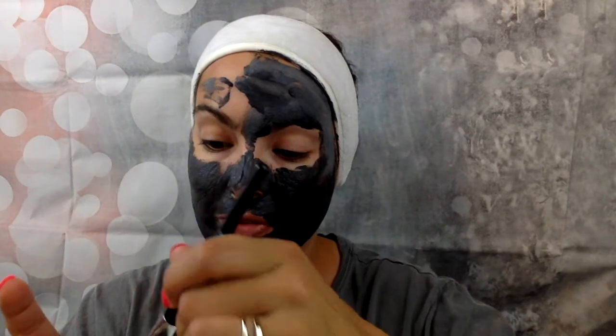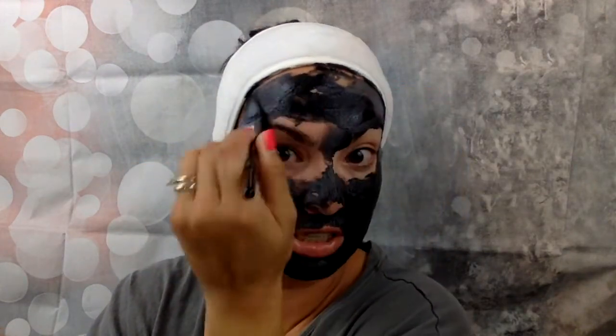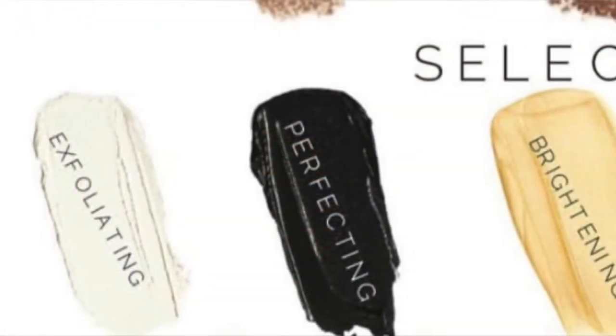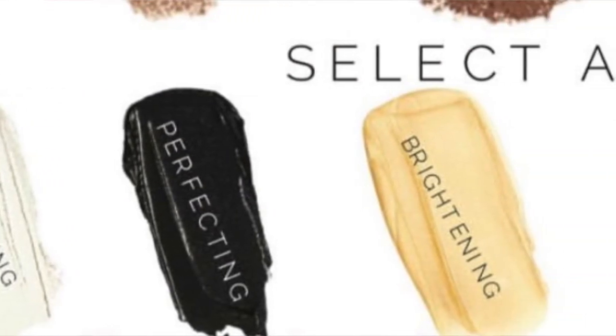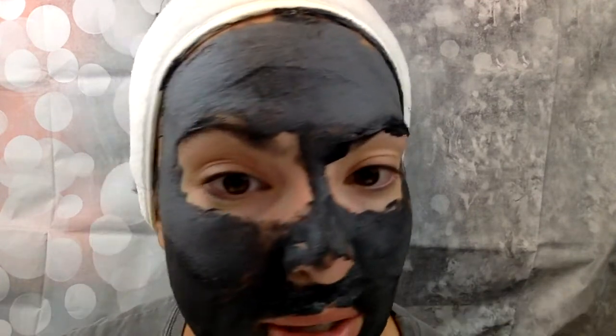I'm going to finish this up and show you a picture of just how great my skin looks after using this Perfecting Mask. There are several masks to choose from and right now they're 30% off — the only other time I really see the masks go on sale is Black Friday, so now is a good time to stock up. There are four masks: the Exfoliating, the Oil Control, the Brightening, and the Perfecting. All really great options and 30% savings this month. Look at how it's bubbling up — so cool!